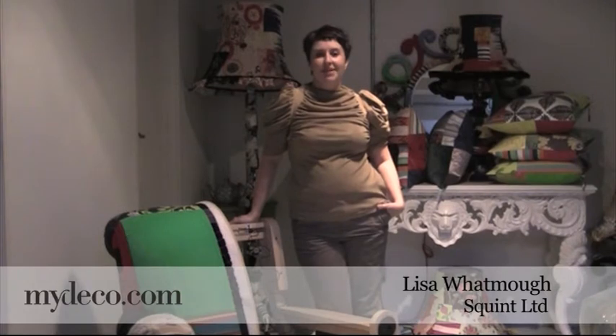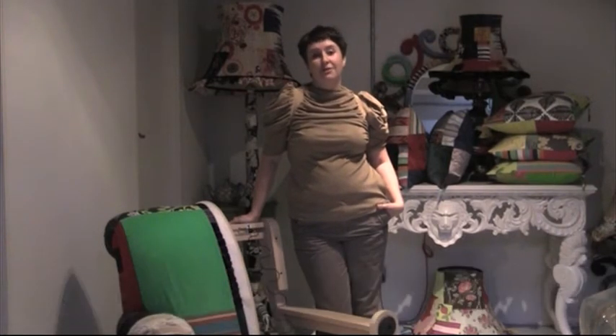Hello, I'm Lisa. I'm from Squint Limited and I'm going to talk through a few of our new products today which we'll be launching on My Deco.